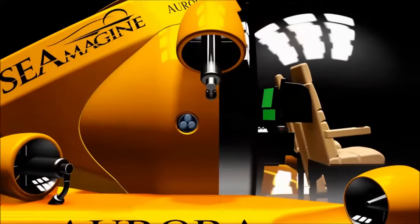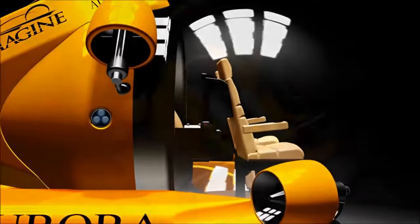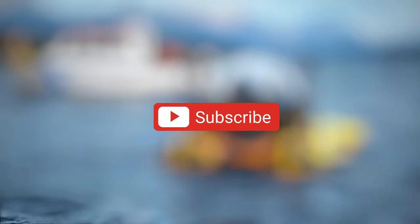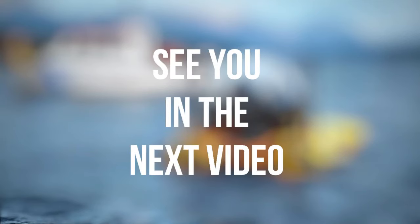Hope you enjoyed the video! Which one from the list did you like the most? Let us know in the comments! If you haven't subscribed to our channel yet, please do so. See you in the next video!